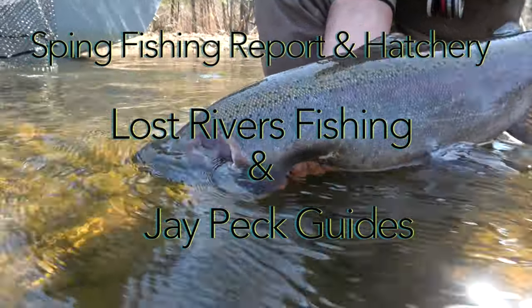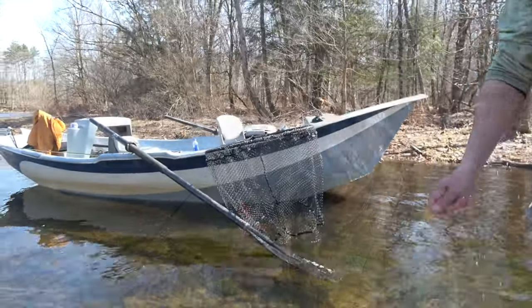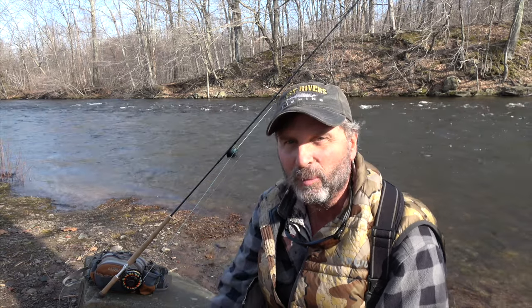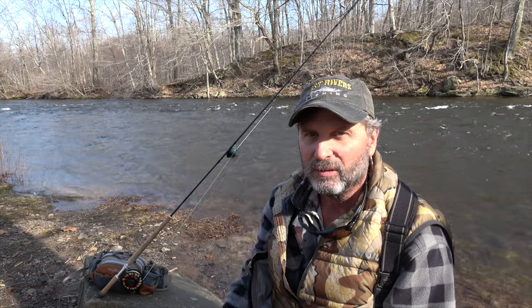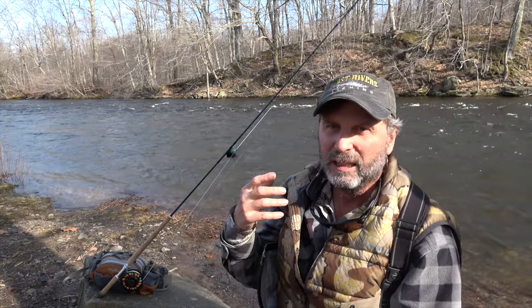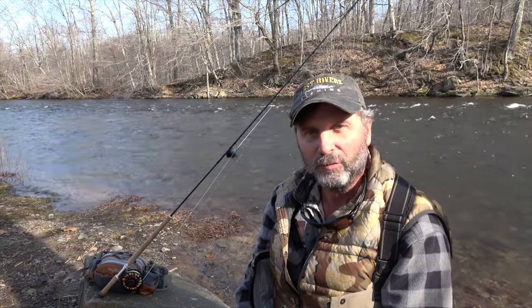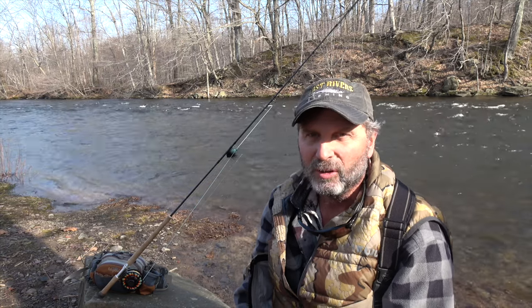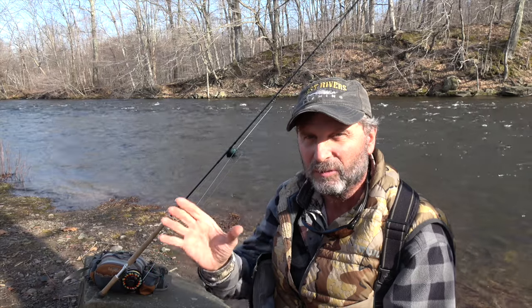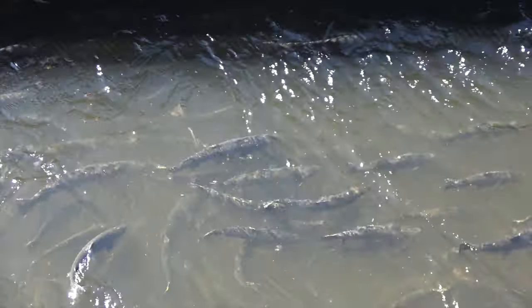Alright folks, it's time to do another fishing report, and this one is going to be way different than our normal fishing reports. It's probably longer than normal because I had some people ask about the fish hatchery and the Salmon River in Altmar, New York. The rumor is that the hatchery is full of fish, and I went up to the video cameras to confirm — yes, there's a lot of fish in the hatchery, probably more than I've seen in a long time.